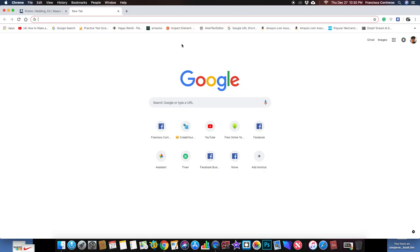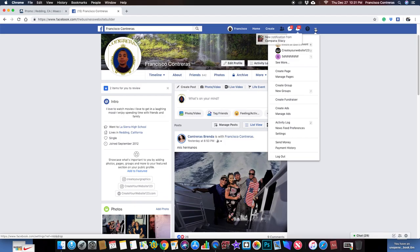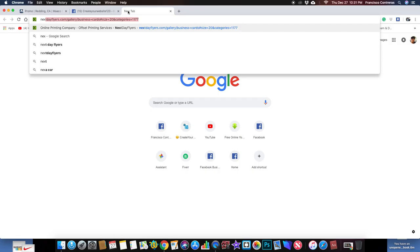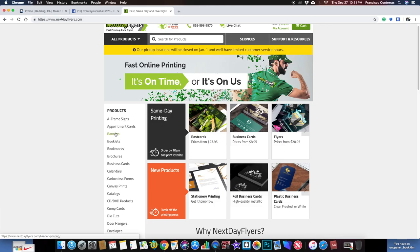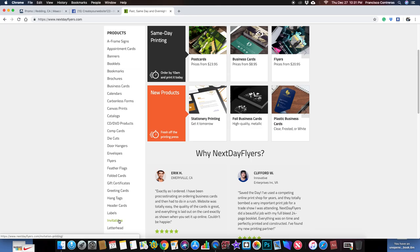I was also thinking about owning a business like on Facebook. I remember telling you guys a little bit about this. I have — or I invented — a website called createwebsite123.com. So let's go to that real quick. Say this was your business. Like I told you guys before, there's Next Day Flyers, which allows you to go on here and look for business stationery and stuff.